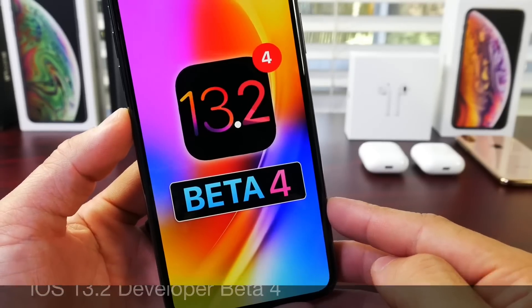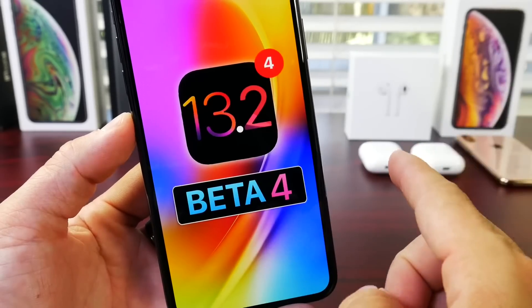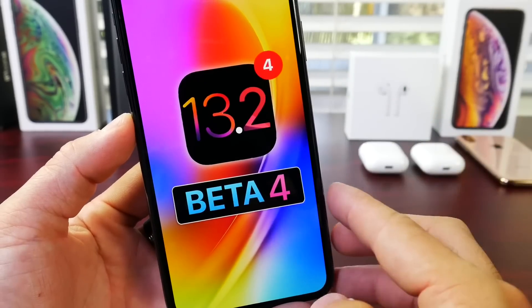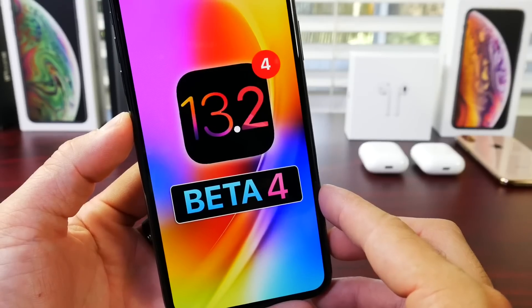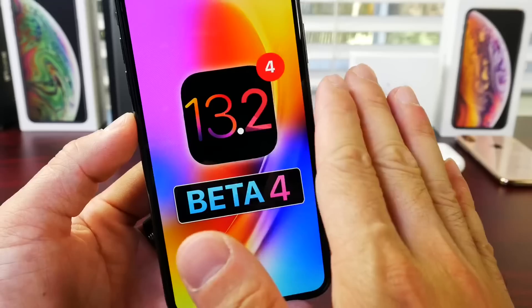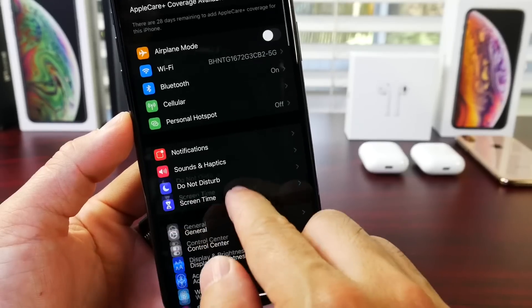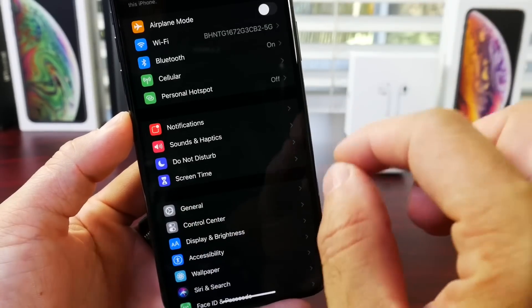Now, public beta testers, you'll most likely see this software update populate shortly in the next couple of hours. By the time you watch this video, it might already be out for public beta testers as well, as Apple is ramping up production on this software, which brings a ton of awesome features. And talking about features, there's a few that are just not fully working 100% as intended.